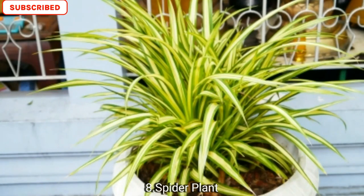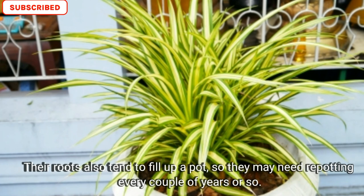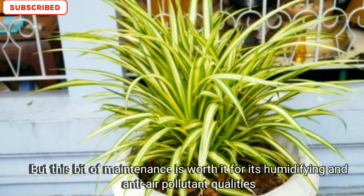Number eight is spider plant. Spider plants like bright light but preferably not direct sunlight. Their roots also tend to fill up a pot, so they may need repotting every couple of years or so. But this bit of maintenance is worth it for their humidifying and anti-air pollutant qualities.